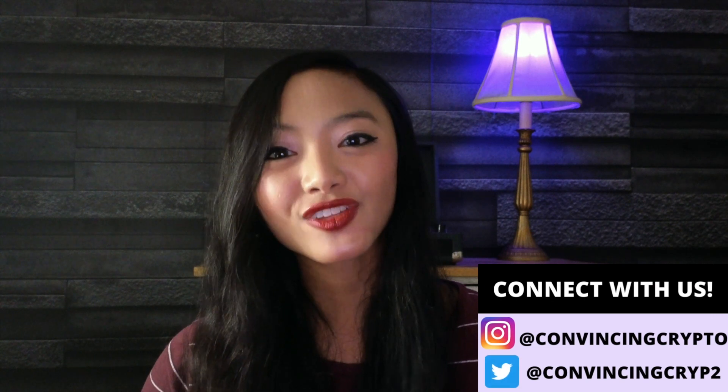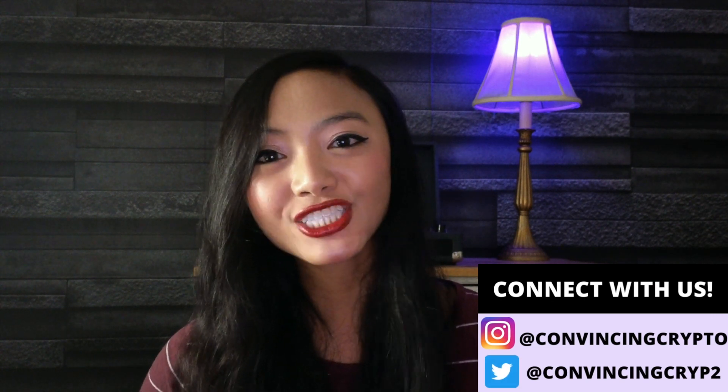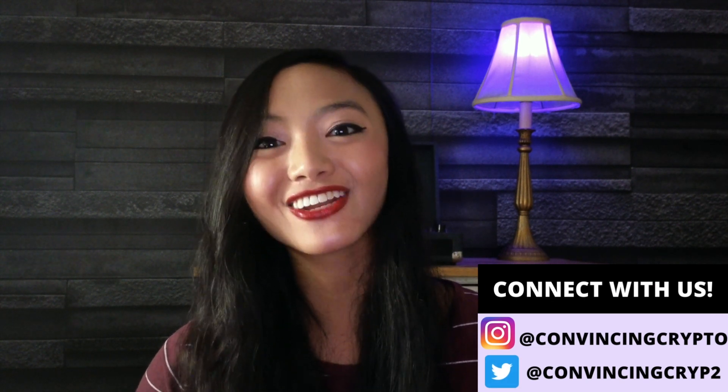That's it for us today. Feel free to like, subscribe, and comment your thoughts. Feel free to share this with your friends if you think they'd enjoy this content. I'll see you next time, everyone.